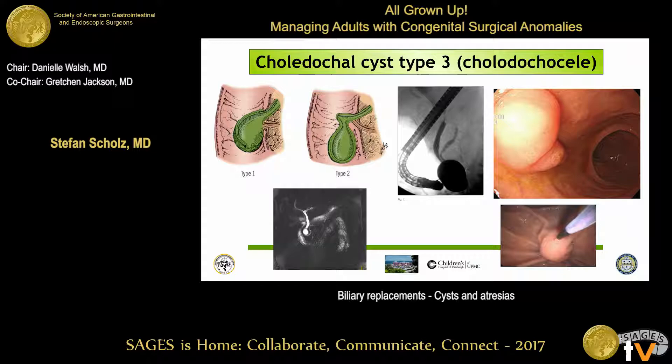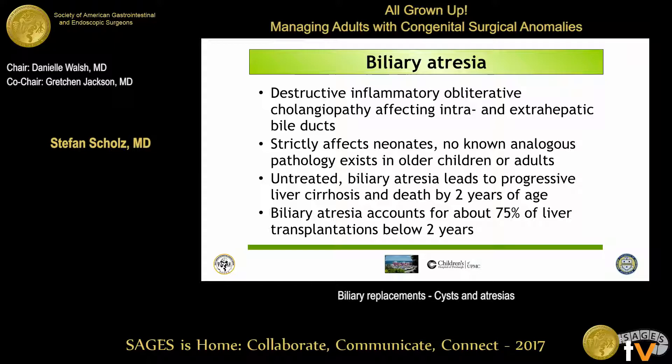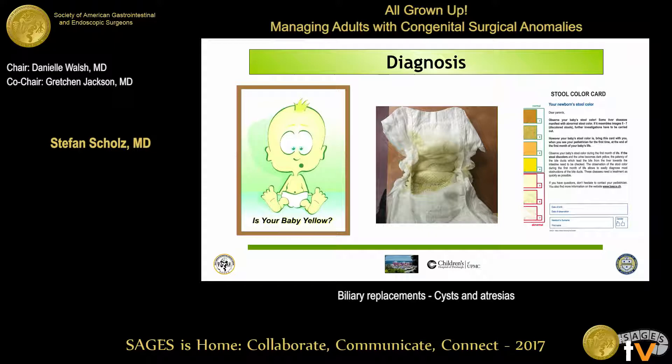Biliary atresia is a disease of neonates — it doesn't really happen in the adult world, and it's still somewhat a mystery why it occurs. It's now more important for general surgeons as well, because some of those patients may later present to you as they survive longer. If untreated, it progresses to liver cirrhosis and death unless surgery or a liver transplant is performed. It still accounts for a large portion of liver transplants performed in the US below two years of age. The surgery is not 100%, and diagnosis is made in young neonates who have white stool, no bile in the stool, and look jaundiced.